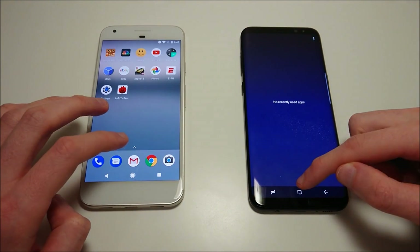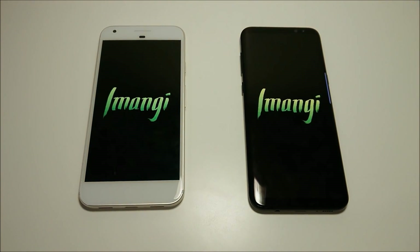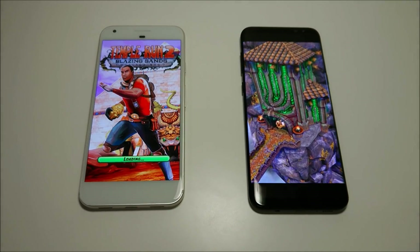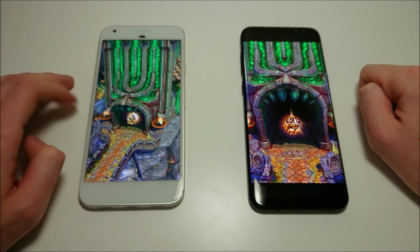All apps closed down on both. Let's get started with the first speed test. There should be an advantage for the Galaxy here with the Snapdragon 835 and 4GB RAM, versus the Pixel with Snapdragon 821 and 4GB RAM as well.